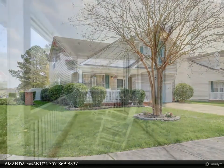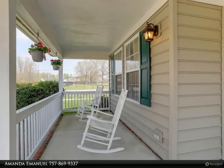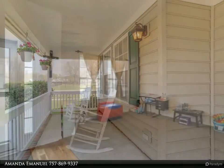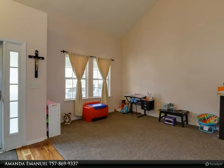Once inside, enjoy the new HVAC, and the spacious floor plan offers plenty of upgrades. Lots of natural light bounces off the wood floors, and the kitchen has lots of cabinet space, stainless steel appliances, and upgraded counters.